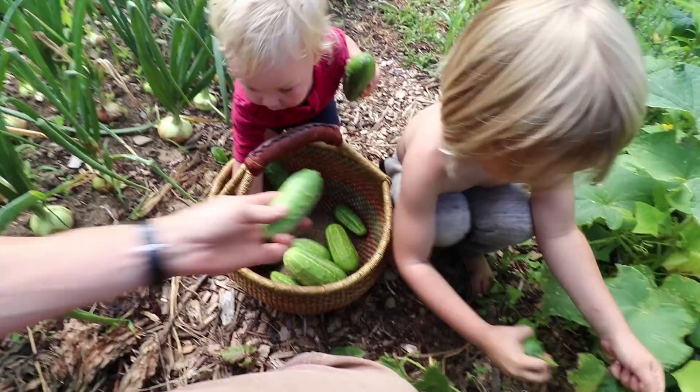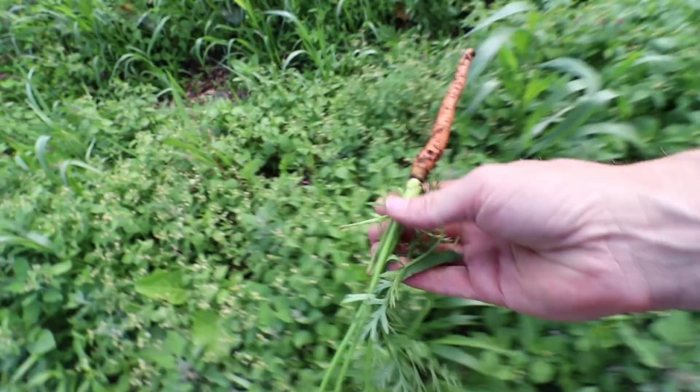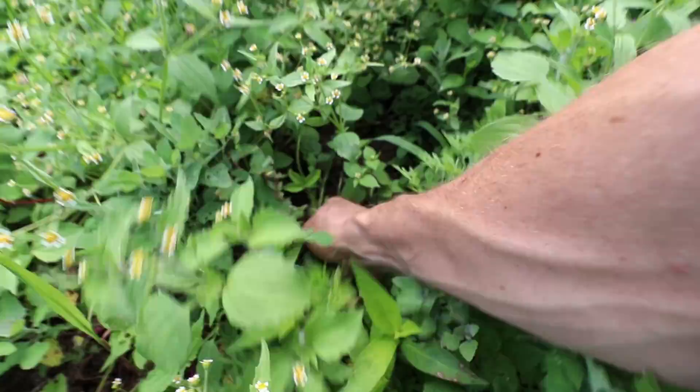Back to the failed carrot bed — you might be able to salvage some carrots out of here, but there's nothing real significant. There are some carrots right down here but I don't expect much from this bed at all.